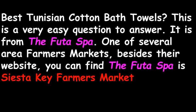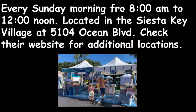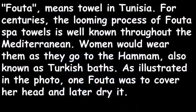Besides their website, you can find the Foota Spa towels at the Siesta Key Farmers Market every Sunday morning from 8 a.m. to 12 o'clock noon, located in the Siesta Key Village at 5104 Ocean Boulevard. Check their website for additional locations.